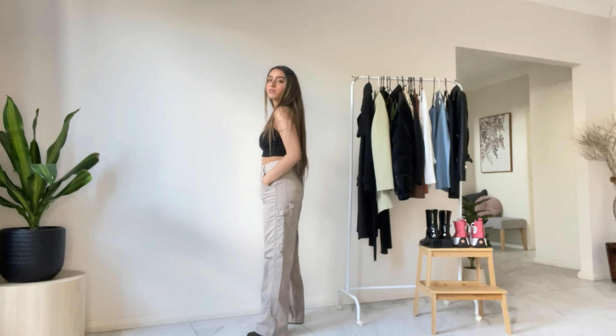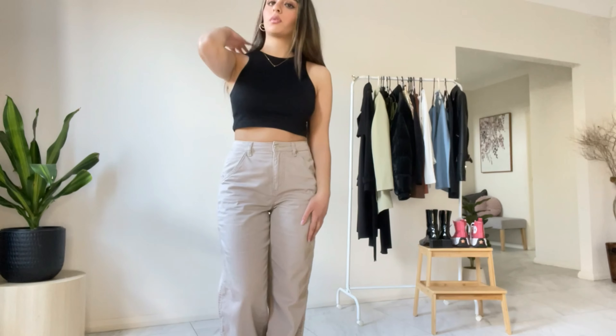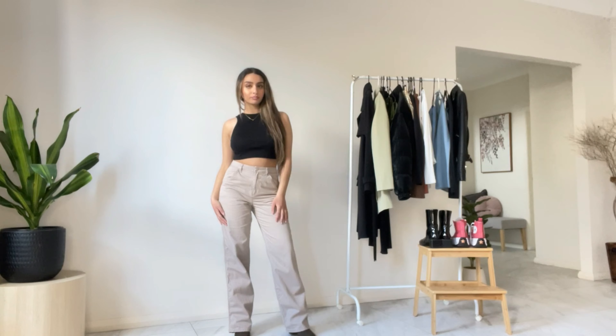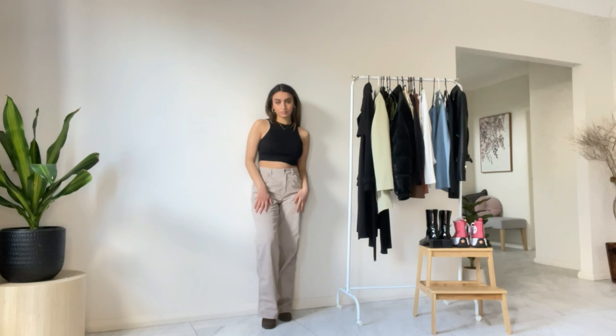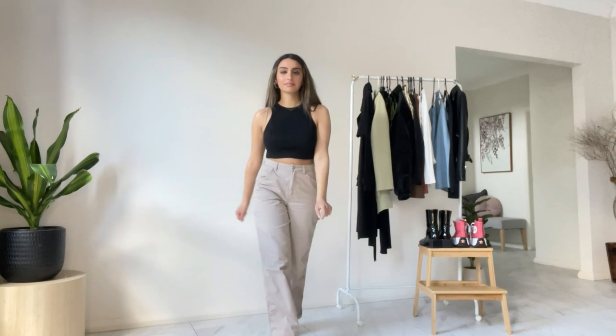You can honestly never go wrong with a black tank top in your closet — it just goes well with everything. This one is from Cider as well, and my cargo pants are actually my sister's. In the end, it's a personal choice on whether you want to wear heels to dress up your outfit a bit more or just wear flats to make it a more casual look — it's whatever makes you comfortable.